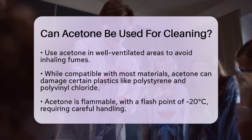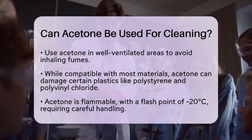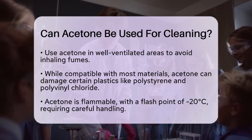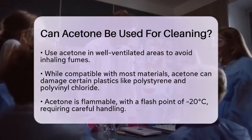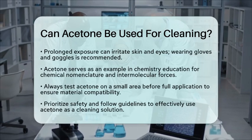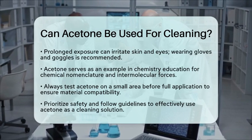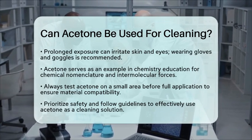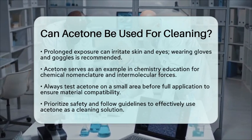In the context of chemistry education, acetone serves as a great example of chemical nomenclature. The systematic name, propanone, contrasts with the common name, acetone. This distinction helps students learn about naming conventions in chemistry. Acetone's solvent properties also illustrate the concept of intermolecular forces, especially how polar groups interact with other molecules.